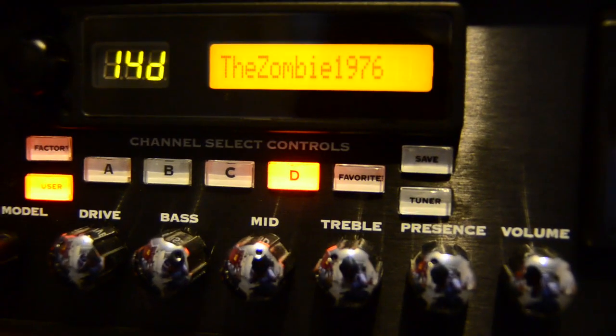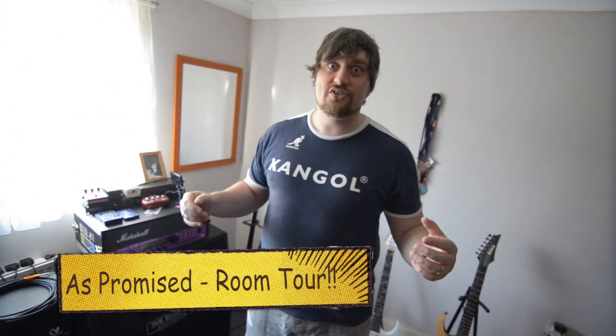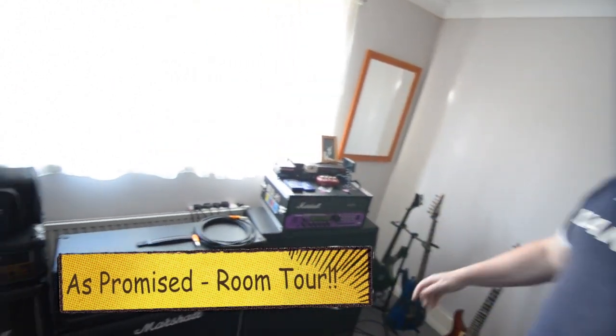When there's no more room in hell, the dead will walk the earth. Let's have a look around this room of detritus and dust. Let's have a tour. Let's start stage one.